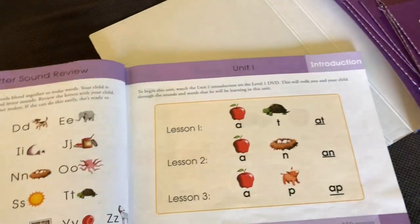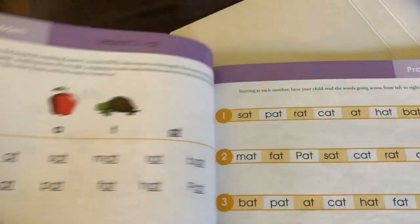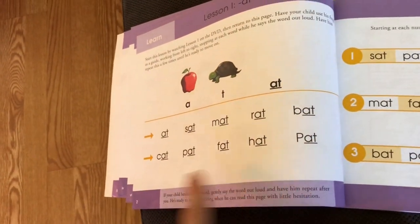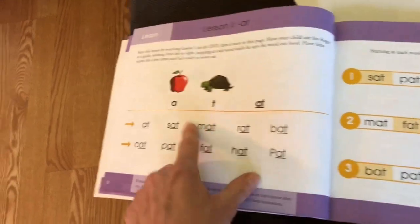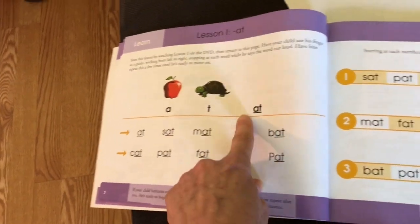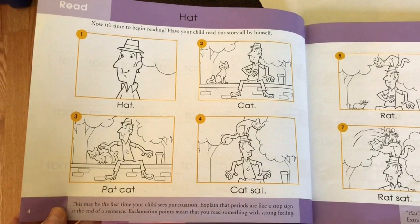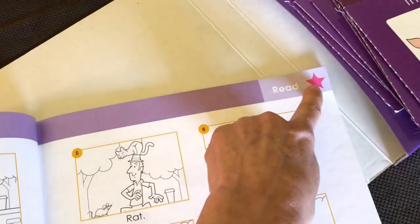When they achieve their lesson, as you can see, you're going to go through and have them say these words with the A and the T sound, and then put it together. This is all the practice, and then they do a short book, and then they get to put the star on.